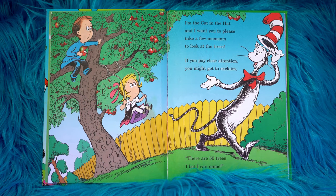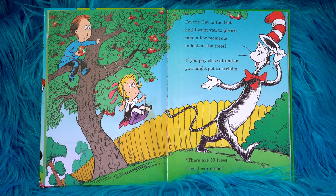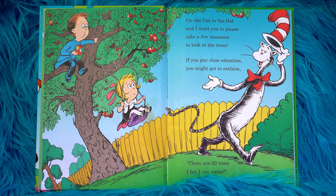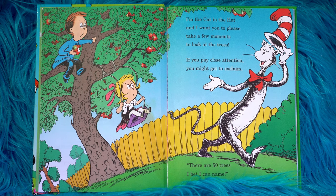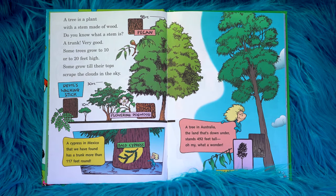I'm the Cat in the Hat and I want you to please take a few moments to look at the trees. If you pay close attention, you might get to exclaim, there are 50 trees I bet I can name. A tree is a plant with a stem made of wood.